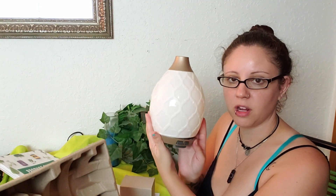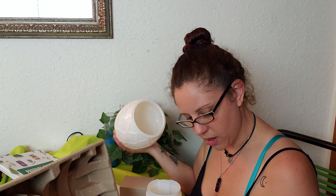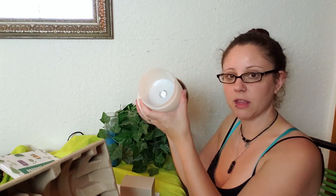Oh wow, look how pretty that is! Convenient way of filling it.